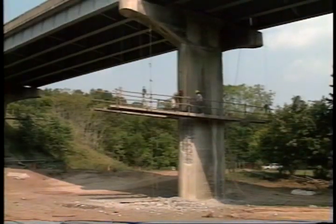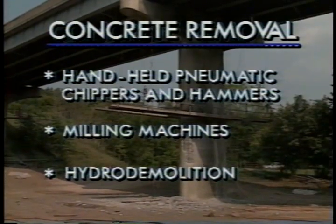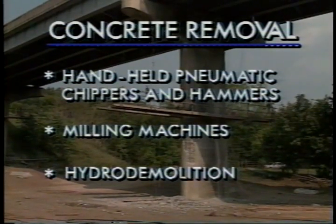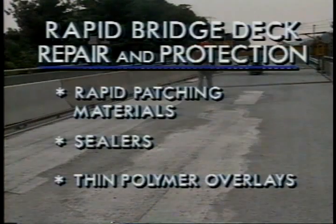The concrete removal section of the field guide covers techniques such as handheld pneumatic chippers and hammers, milling machines, and hydro demolition. The section on rapid deck repair and protection methods for urban areas covers conventional rapid patching materials, sealers, and thin polymer overlays.